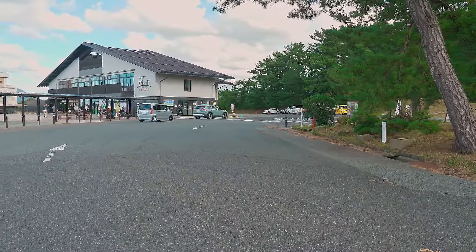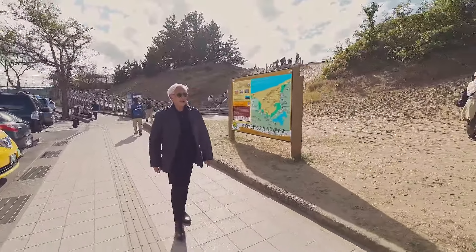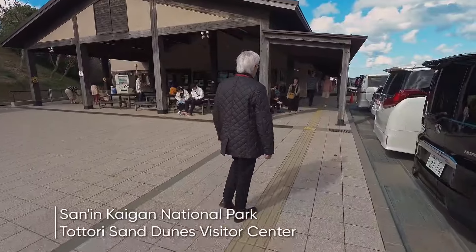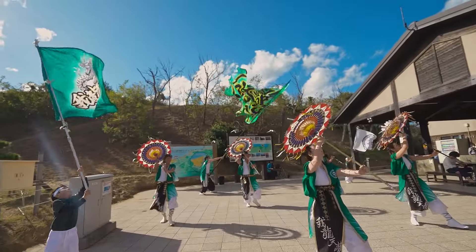The Tottori Sand Dunes Visitor Center has exhibits and a visual mini theater, as well as information about life in this harsh environment. This is where I'll be meeting my guide.